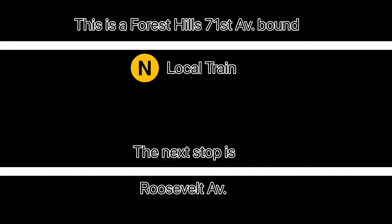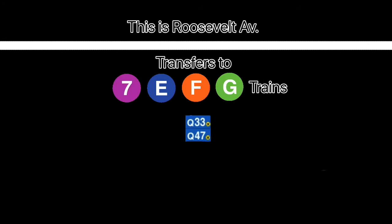This is a Forest Hills, 71st Avenue-bound N local train. The next stop is Roosevelt Avenue. This is Roosevelt Avenue. Transfer is available to the 7, E, F, and G trains. Transfer is available to the Q33 and Q47 bus to LaGuardia Airport.